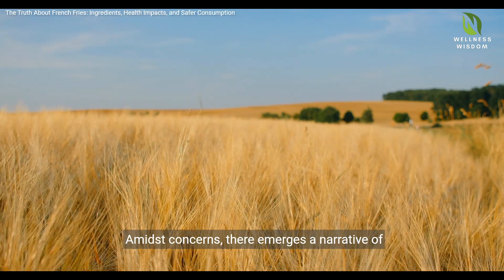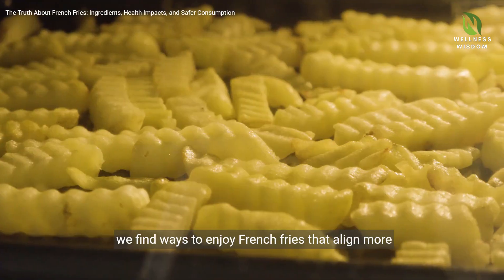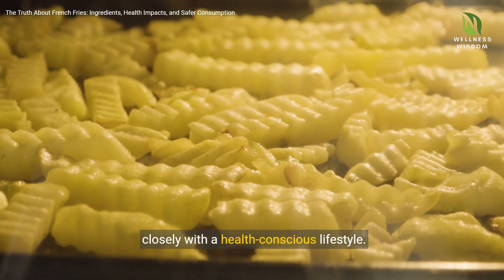Amidst concerns, there emerges a narrative of balance. Exploring healthier preparation methods like baking or air frying, we find ways to enjoy French fries that align more closely with a health-conscious lifestyle.